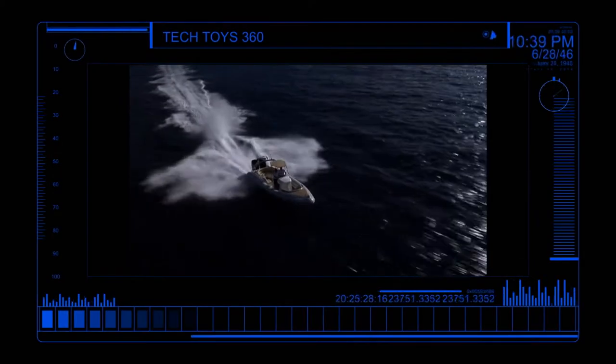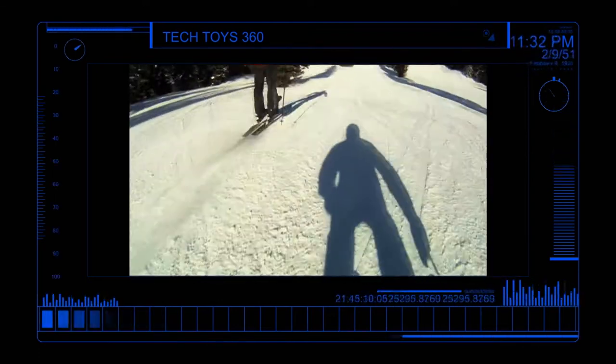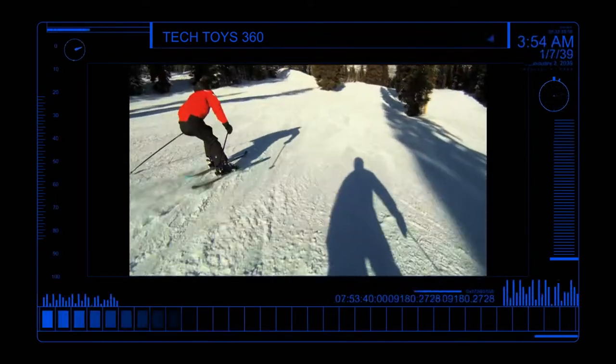Coming up next, Tech Toys takes to the seas with Wahoo's latest R.I.B., and the latest technology hits the slopes — in your goggles!